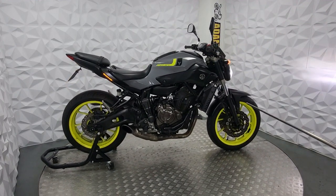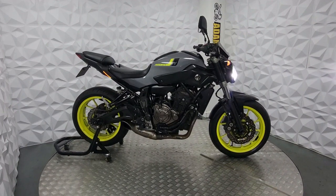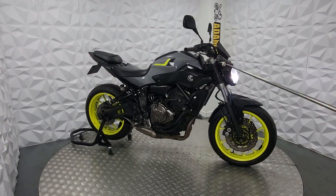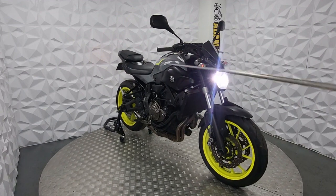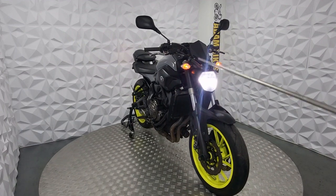Very good bike, ready to ride away, starts on a button. It's HPI clear, it's never been dropped, there are no marks or scratches — very good Nardo grey with yellow wheels and decals on.